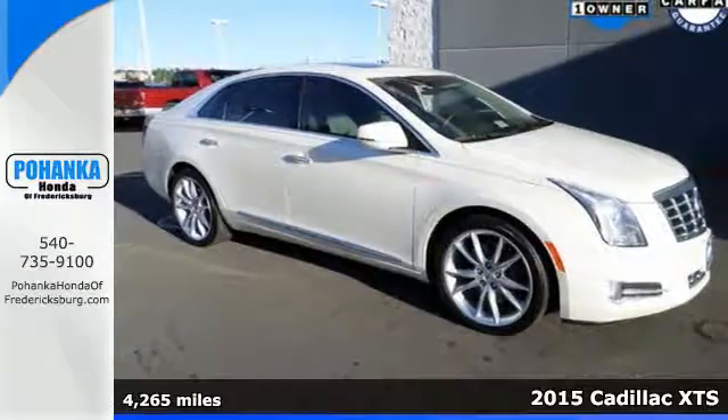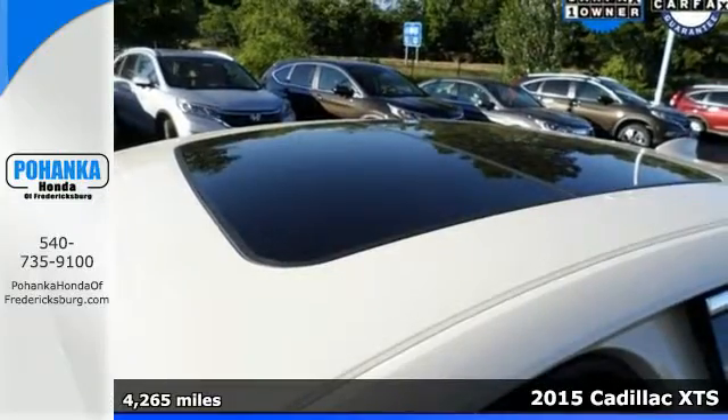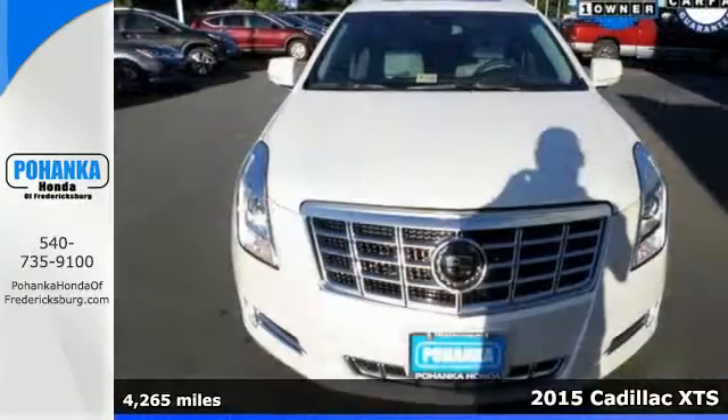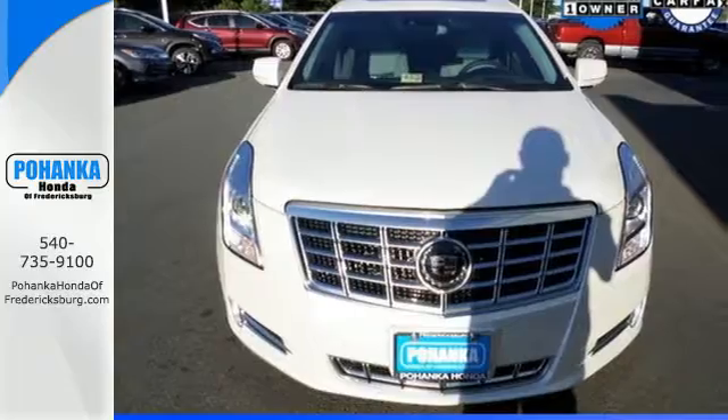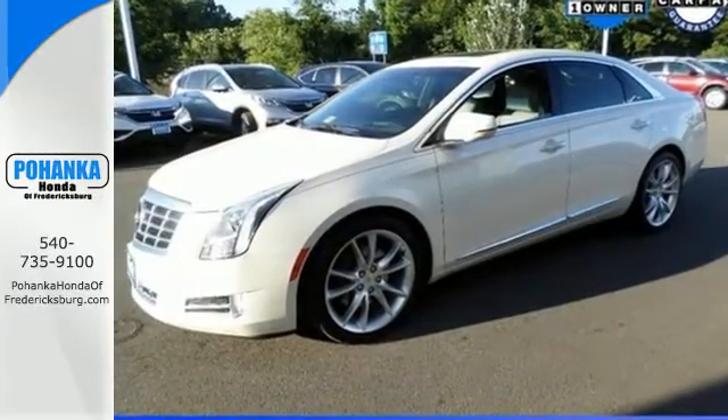Here's a 2015 Cadillac XTS. Exceptional. Exquisite. Exclusive. This XTS is all these things and more. Impeccably detailed and meticulously crafted, it is a testament to what a true luxury sedan is capable of.